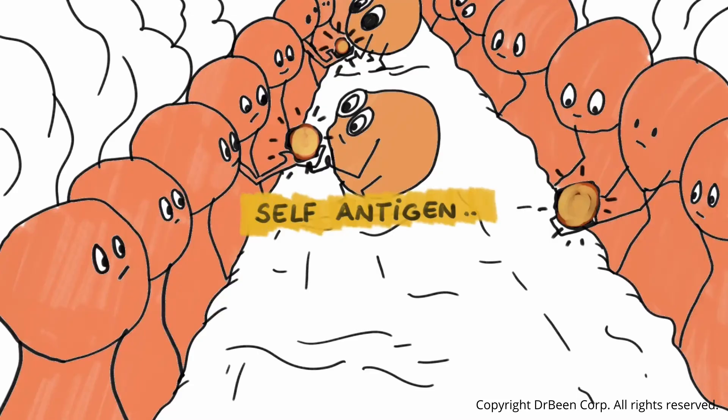If a thymocyte reacts too strongly to our own body tissue, it would cause disease — so it is eliminated. However, if the thymocyte binds only weakly or moderately to self-antigens, it is considered safe and allowed to survive. Those that pass negative selection exit the thymus as mature, naive T-cells ready to defend the body without attacking it.